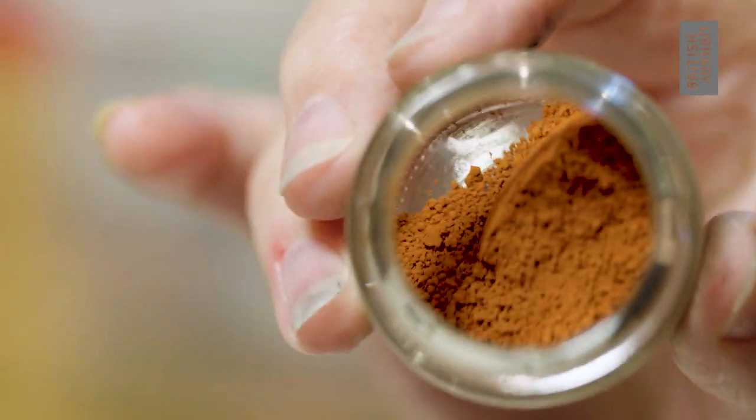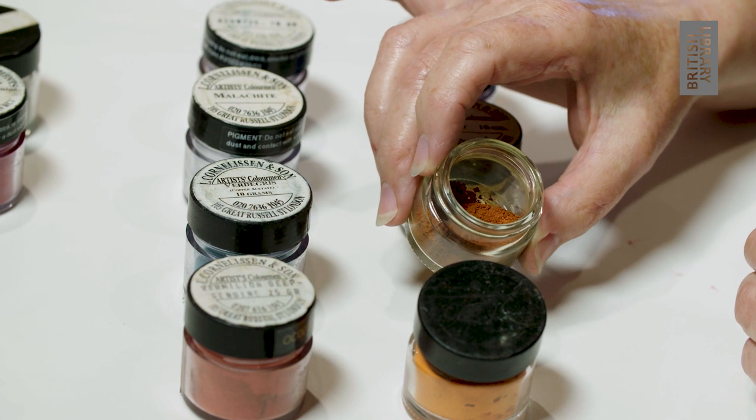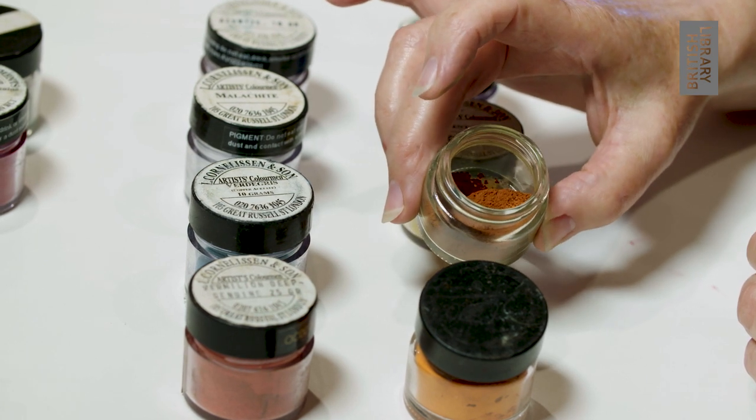An iron-based compound was rubrica, a lovely red colour, and this was used for the headings or the instructions in books, and from this we get the word 'rubrics.'